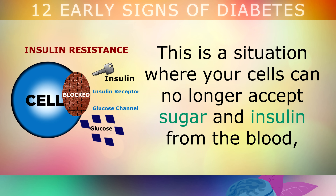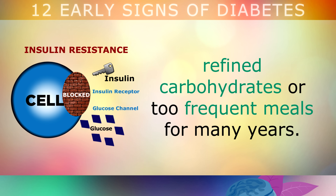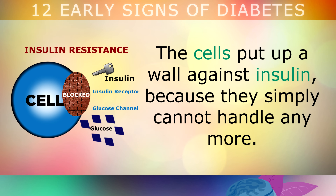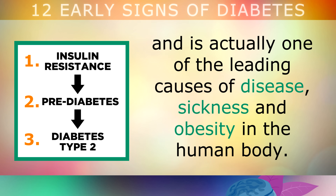Insulin resistance is a situation where your cells can no longer accept the sugar and insulin from your blood, because you've been bombarding them with sugary foods, refined carbohydrates or too frequent meals for many years. The cells start to put up a wall against insulin, because they simply cannot handle anymore. Insulin resistance leads to diabetes over time, and is actually one of the leading causes of disease, sickness and obesity in the human body.